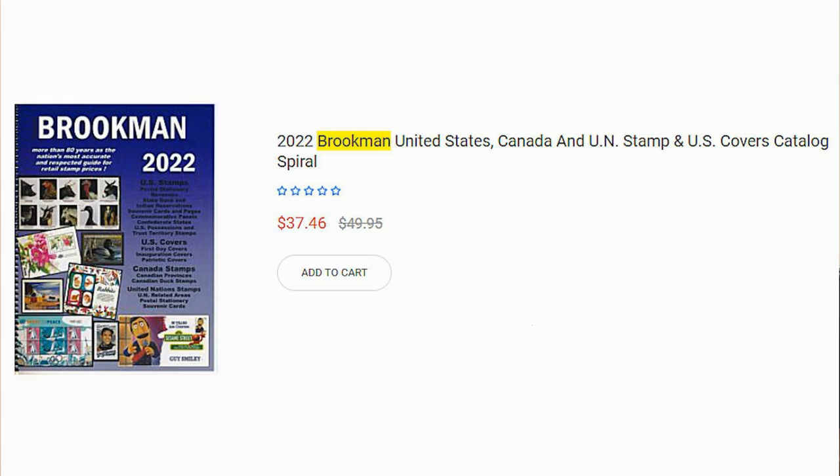Also similar to the H.E. Harris catalog is the Brookman catalog — virtually the same thing: US, Canada, and UN, also using Scott numbering. Just like Harris, which is a retail operation where you order stamps through them, Brookman is also a retail operation, so both of these catalogs are basically just sales catalogs for their respective companies — similar to what Gibbons is to Great Britain.